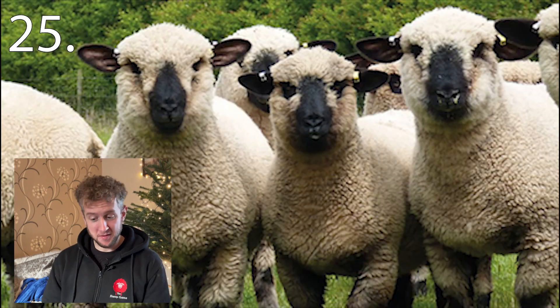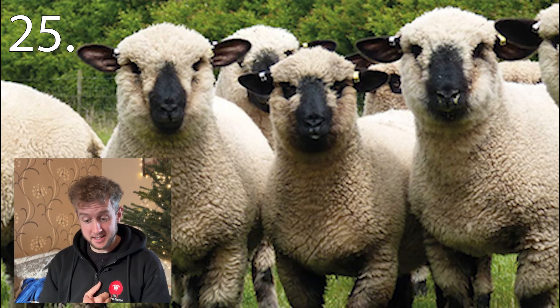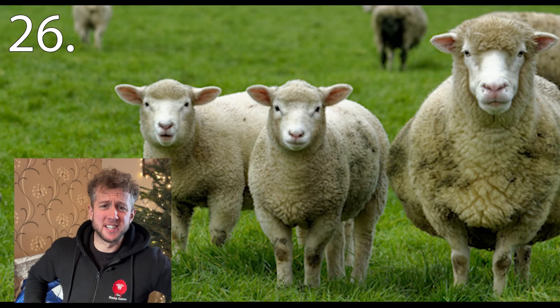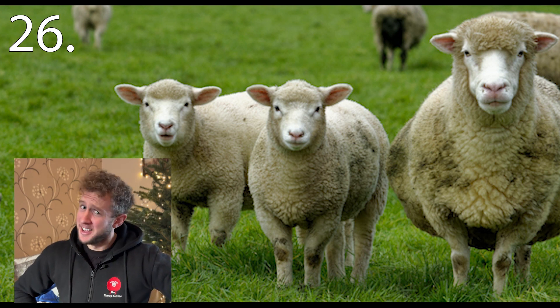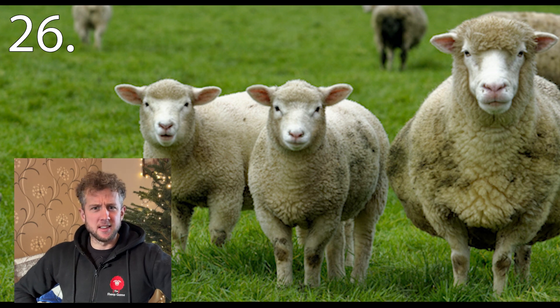Twenty-five. I don't really want to shear any of these — they're hard work. Number twenty-six. I don't really want to shear any of these either; these are probably even harder. They love a good kick and a wriggle too, but a very popular breed. And they're constantly in season, I think.